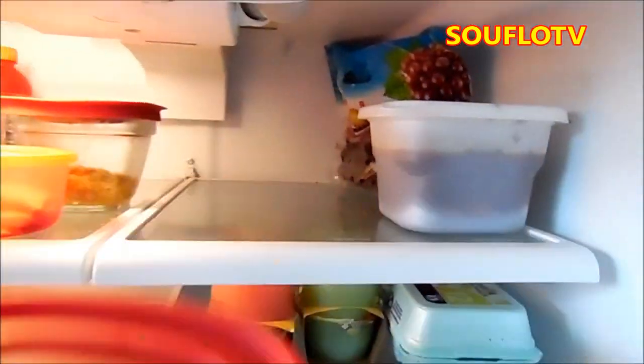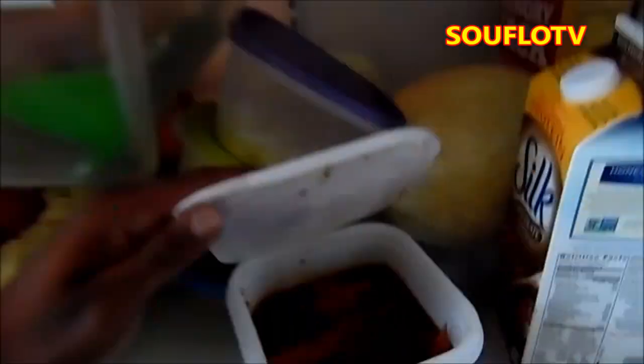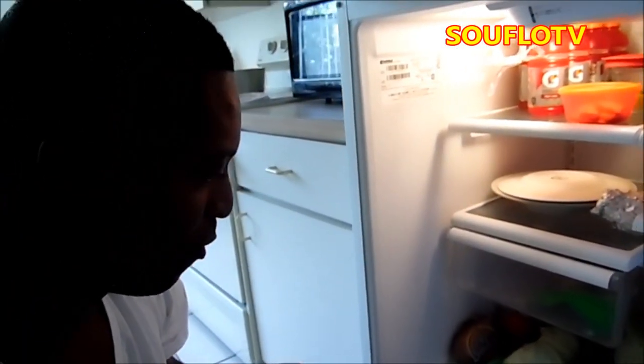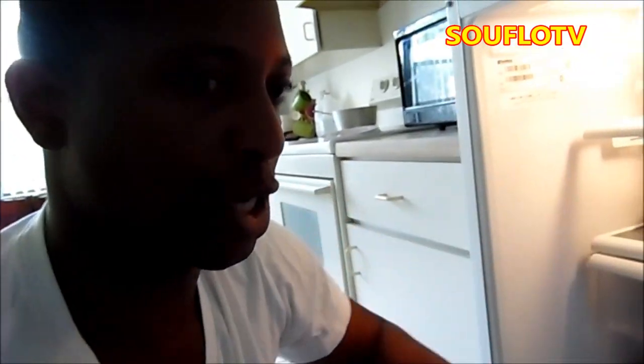Down here we have some curry goat — curry goat cooked up with potato. So Vince, you know I'm going to find the whole goat down here! I've done the curry already. And in there we have some leftover brown stew chicken. Every Jamaican household is going to have leftover food in the fridge — you can see my leftover curry goat and my leftover brown stew chicken.